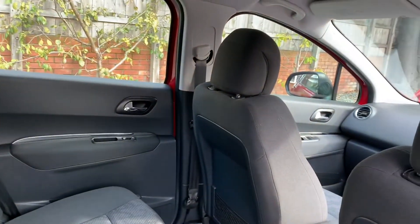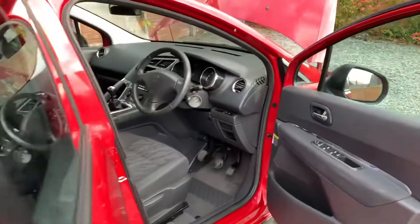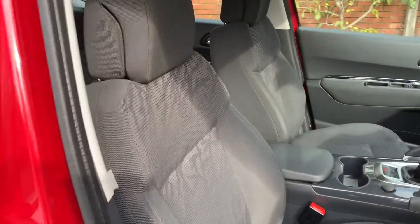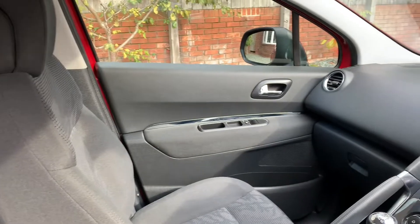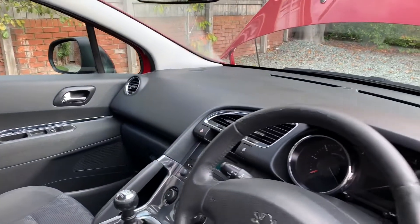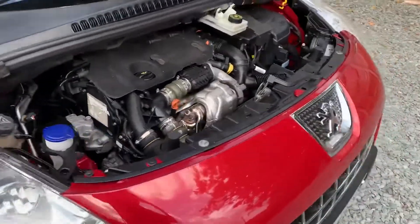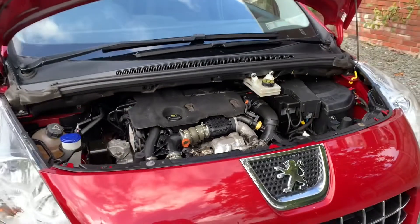Not the usual horrible filthy family car — really tidy. Four electric windows, electric mirrors, both front seats height adjustable, leather steering wheel, six-speed gearbox, radio. And a nice and clean engine bay.